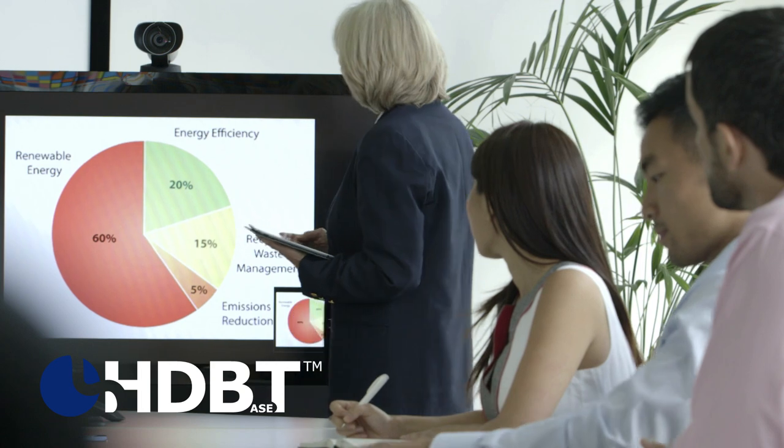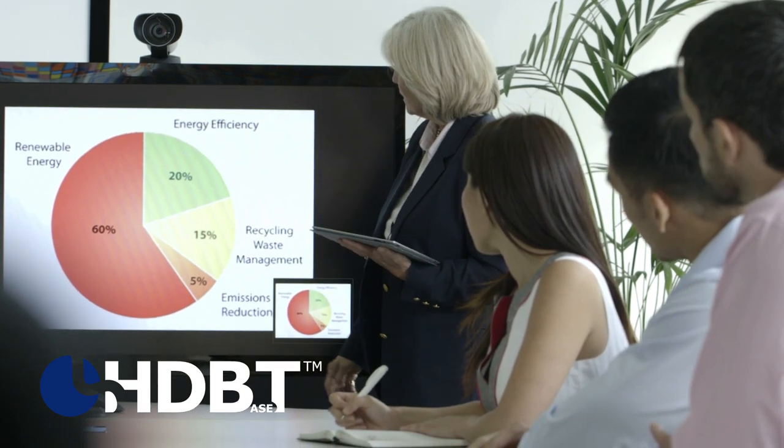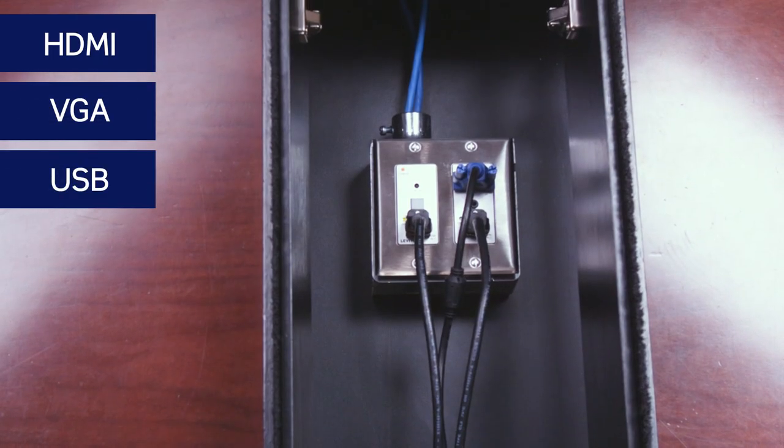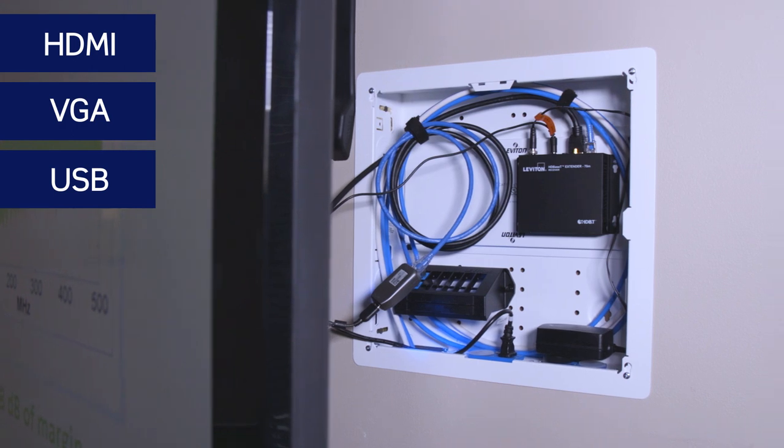HDBaseT certified standards-based AV systems from Leviton let presenters easily extend an HDMI, VGA, or USB signal from a conference table, desk, or podium to a projector or display.